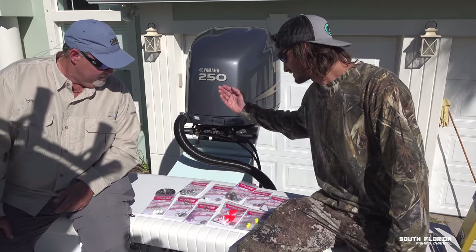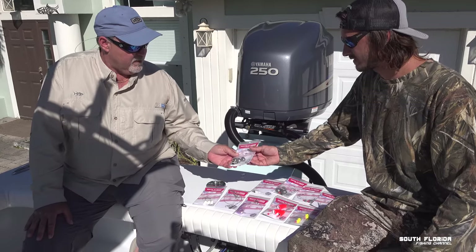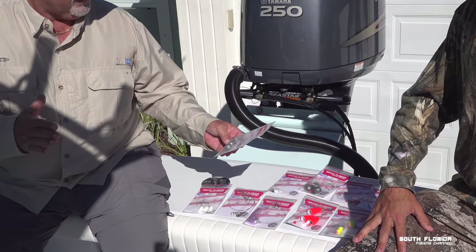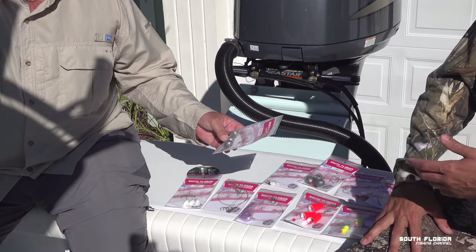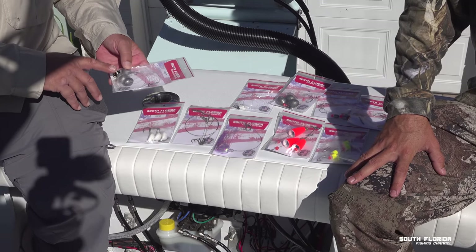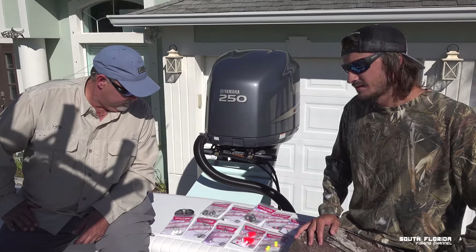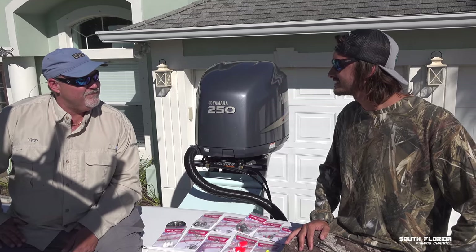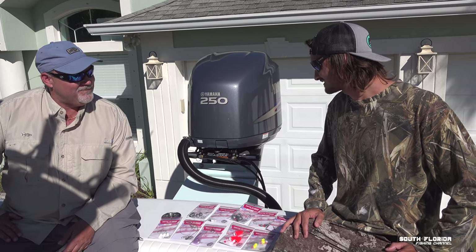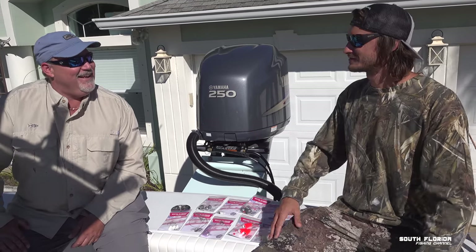And then last but not least, our knocker rig — a circle hook to a weight that can just freeline. That's our standard bottom fishing rig, and that's my favorite depending on the current. We are required now to use circle hooks with bait when we're bottom fishing, so that's great for that. If you ever have a rig design that you like or want to use, send it my way and I can try to get it into production — make your own BD Outdoors rig.